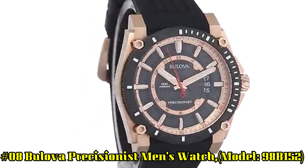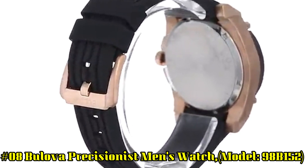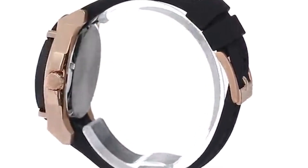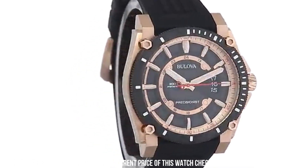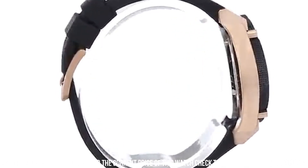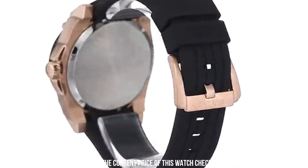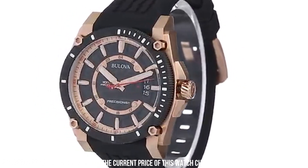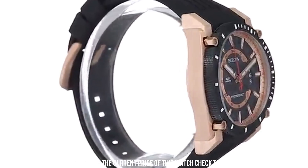Number 8: Bulova Precisionist Men's Watch Model 98B152. Rose gold tone stainless steel case measures 46 mm diameter by 44 mm thick. Durable black rubber strap includes a stainless steel buckle. Patterned black dial accented by luminous rose gold tone hands and hour markers. Quartz movement allowing accuracy of 10 seconds plus or minus per year — the Precisionist lives up to its lofty name. Convenient date display at the third hour. Scratch-resistant mineral crystal, water-resistant to 300 meters.